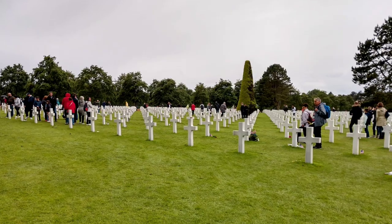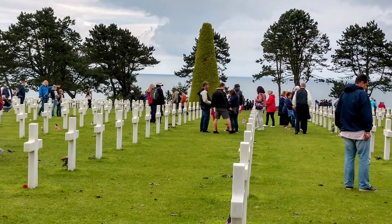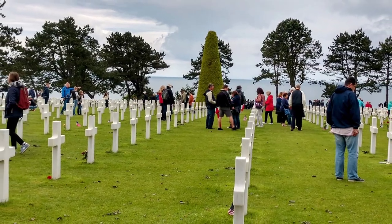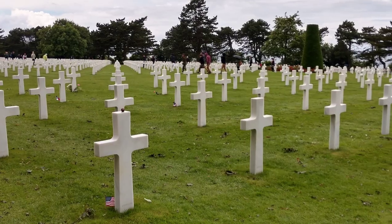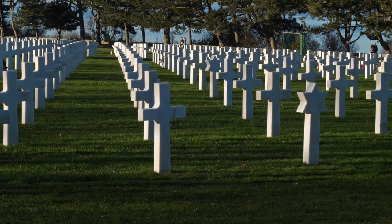The cemetery here was established on June 8th, 1944, and it was the first American cemetery on European soil in World War II. It covers 172 and a half acres and contains the graves of 9,387 of America's bravest men.